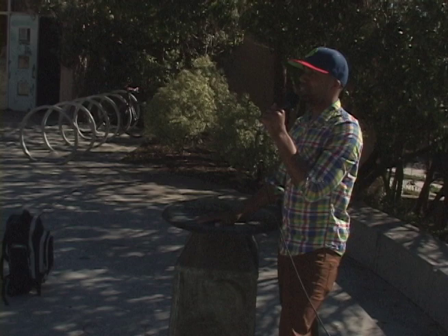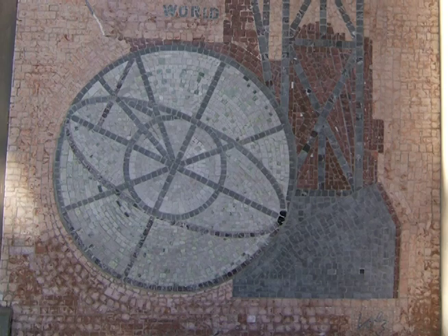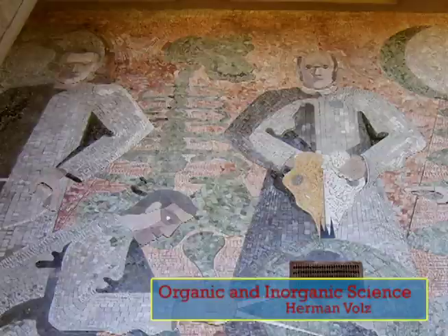Now I'm going to show you a mural that stands alone by itself over here to the left. So take a walk with me. This mural was created by Herman Wolf. The title: Organic and Inorganic Science. This represents the applied science of aeronautical engineering, architecture, and mechanical engineering.